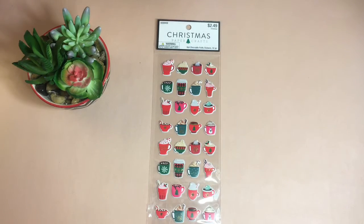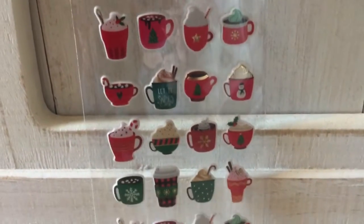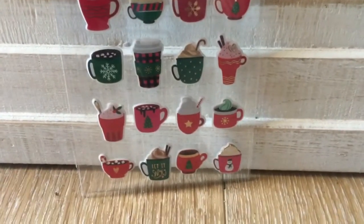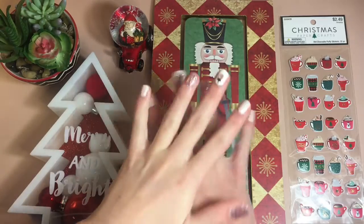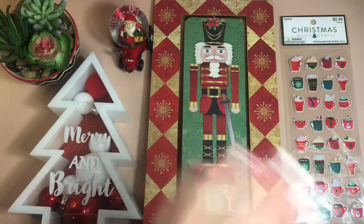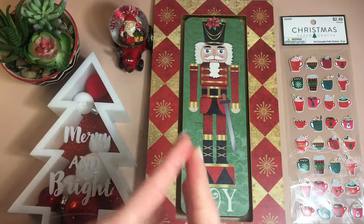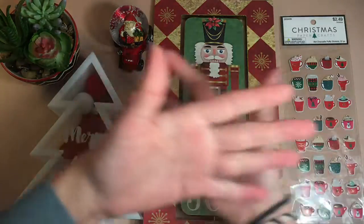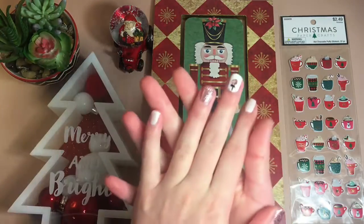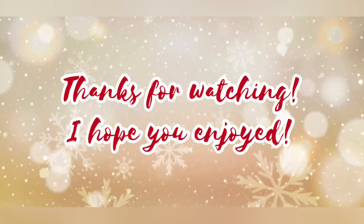And yeah, this is everything I got. This is not a usual video — I just thought it'd be fun to take you guys along with me to Hobby Lobby and show you what I got. That is the end of my video. I really hope you guys enjoyed watching, and if you did please give this video a big thumbs up. Thank you so much for watching and I'll see you in my next video — bye bye!